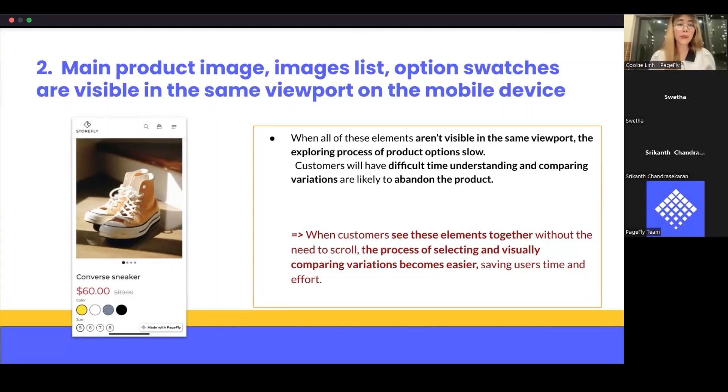I recommend placing these elements in the same viewport on mobile: the full product image, the gallery thumbnails, and the option swatches. When customers can see these elements together without having to scroll, it's much easier and saves them time to decide to purchase. If you go shopping online on a mobile device, you can see many pages like this — so apply this second advice to your product page.